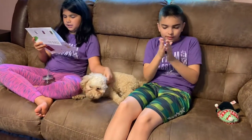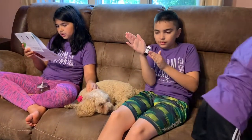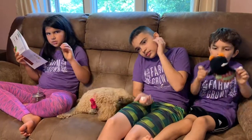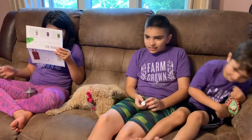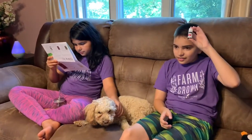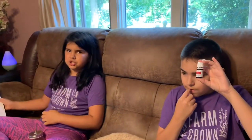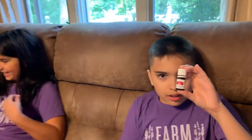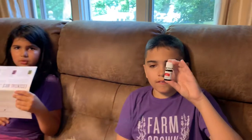DiGize Vitality contains a blend of sweetly aromatic essential oils that smell and taste great — at first it tastes a little bit minty and then a little bit sweet. The inclusion of peppermint essential oil makes it a great support for normal digestion. The best way to use DiGize is two drops sublingual — meaning under your tongue.